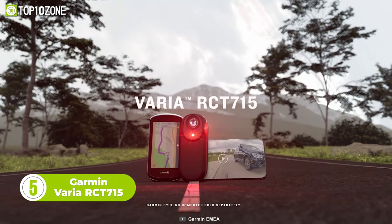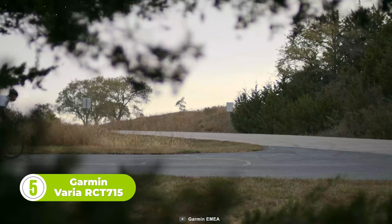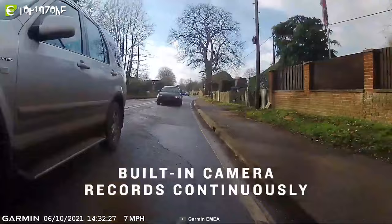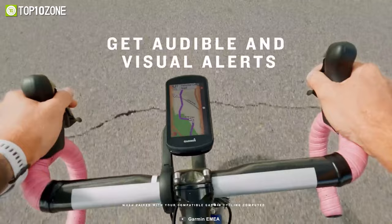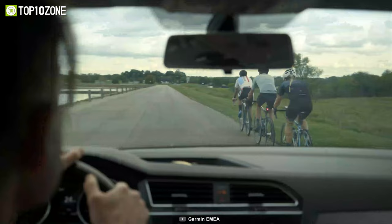The Garmin Varia RCT-715 is a bicycle radar system that comes with life-saving features. It is designed to provide cyclists with a comprehensive view of their surroundings, especially what's behind them. In the event of an incident, such as a collision or a close call, the camera automatically saves the footage before, during, and after the event. The Varia RCT-715 also features a rear-view radar that detects vehicles approaching from behind up to 140 meters away. The radar alerts the cyclist with audible and visual cues, allowing them to react appropriately and avoid any potential hazards. The device also comes with a taillight that adjusts its brightness based on ambient light conditions.